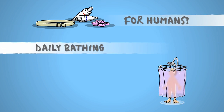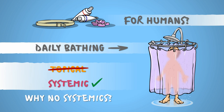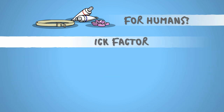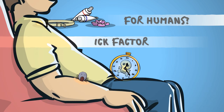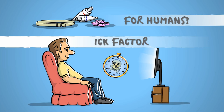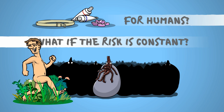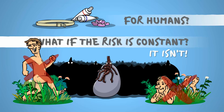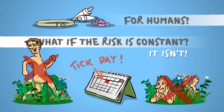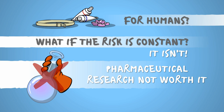First of all, our daily bathing habits would ruin the effectiveness of most topical products. They wouldn't affect systemics, though, but we don't have those either. Almost nobody likes the idea of having to let the tick bite you first and then having to wait for it to die while binge-watching Star Trek. Since we only occasionally need protection against ticks, most of us would rather just take the hassle of short-term prevention. All in all, the market is too small for pharmaceutical companies to invest in researching long-acting protective solutions.